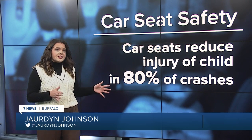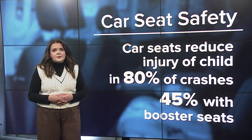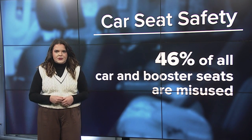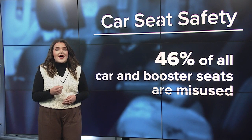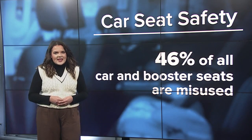Car seats reduce injury in a crash with children by nearly 80%, and a booster seat by 45%, but nearly half of all car seats and booster seats are actually misused. That's where one Buffalo native and mom comes in, providing car seat resources to local families to keep their kids safe.